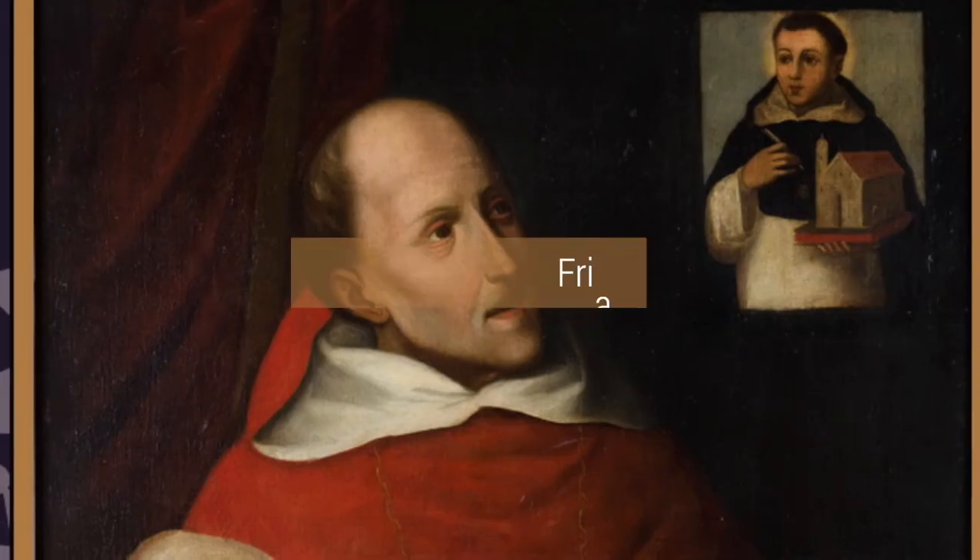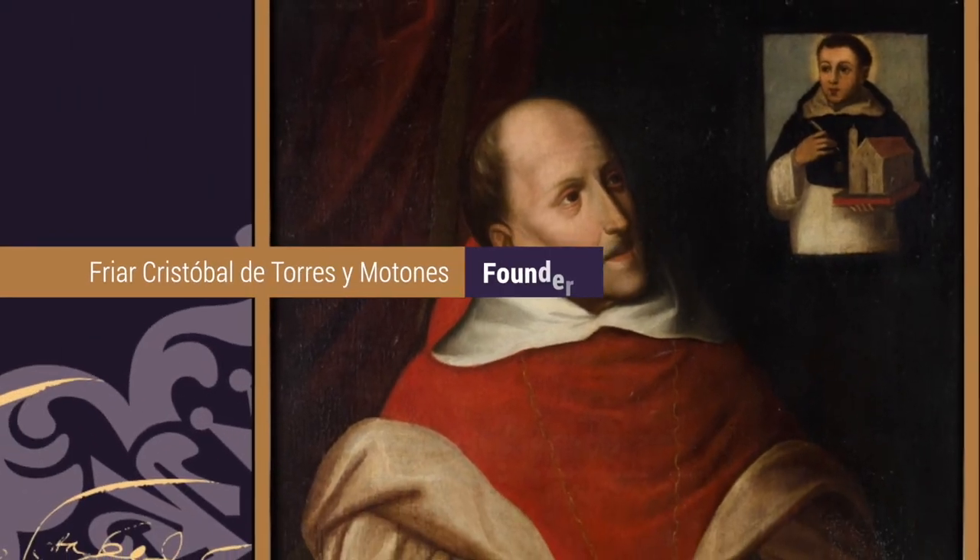The Rosario was founded in 1653 by the Spanish educator Cristóbal de Torres y Motones. We are at the museum display located at the entrance called Nova et Petra, a Latin phrase that has served as the university's motto for the past century, meaning both new and old.